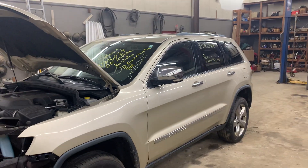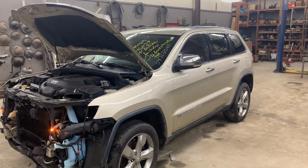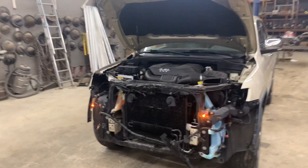This here is a 2012 Jeep Grand Cherokee Limited with a 3.6 liter automatic four-wheel drive with 94,000 miles on it. Nice clean truck — it took a light hit in the front.